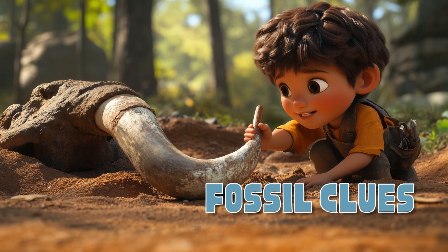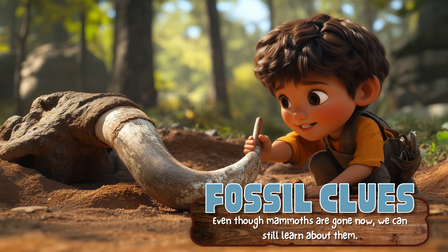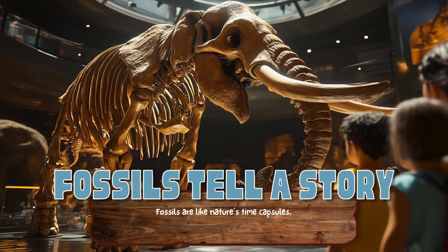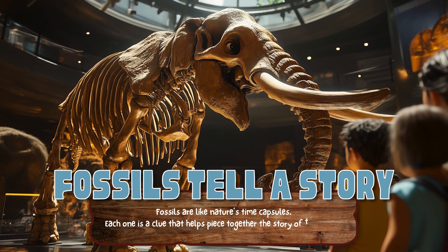Fossil Clues. Even though mammoths are gone now, we can still learn about them. Scientists study their bones, tusks, and even frozen hair to understand how they lived so long ago. Fossils are like nature's time capsules — each one is a clue that helps piece together the story of these gentle ice-age giants.